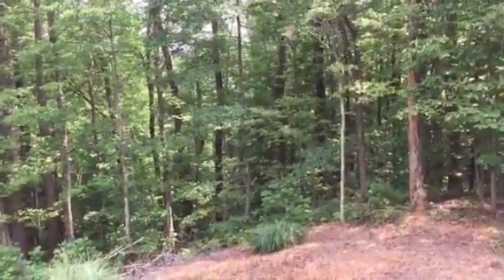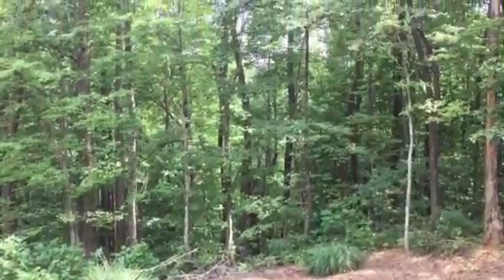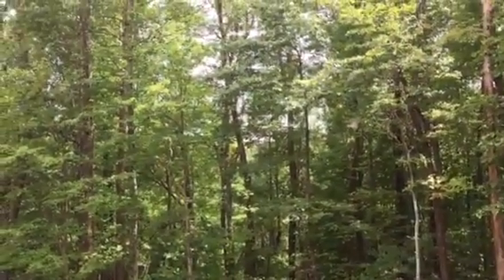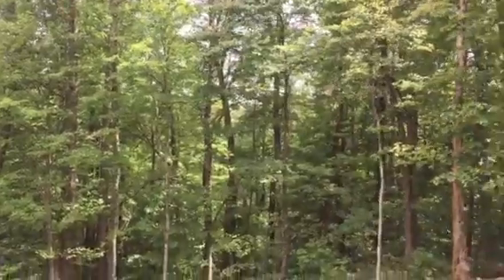It is steep down there but I just walked it in shorts and I didn't run into brambles or poison ivy or anything, so it's definitely traversable — just steep, but definitely not the worst we've done.